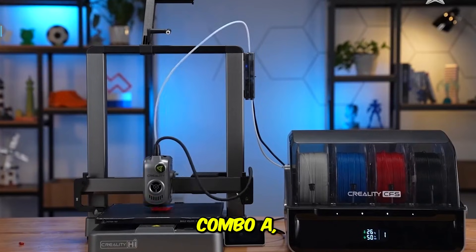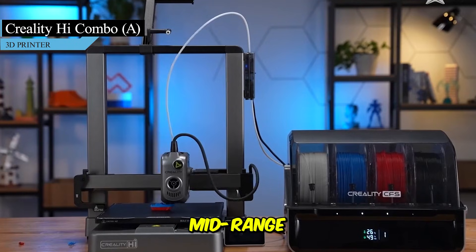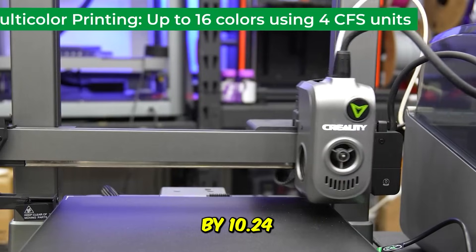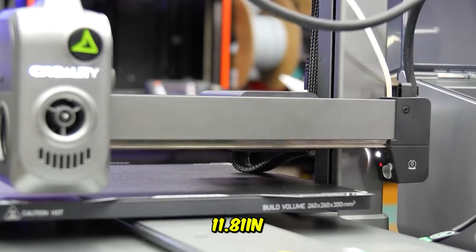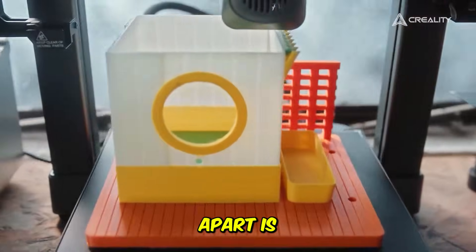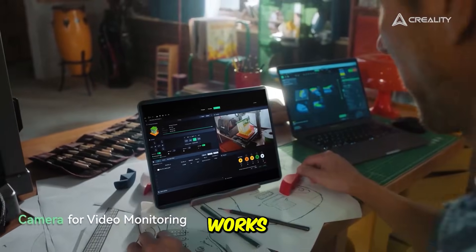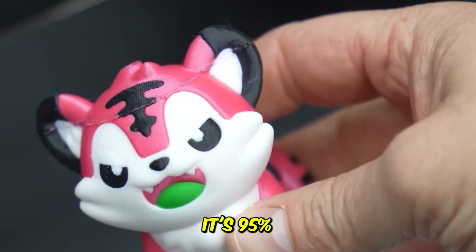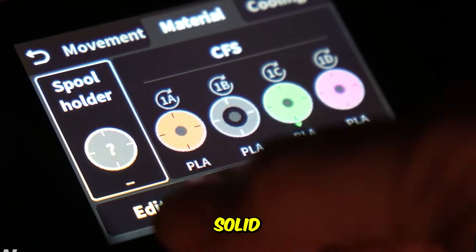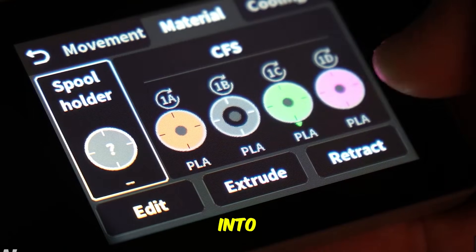Next up, the Creality High Combo A — a high-speed all-metal beast that's redefining what you get in a mid-range 3D printer. It offers a print speed of 500 millimeters per second, a 10.24x10.24x11.81 inch build volume, and a clog-free extruder with auto filament reading. What really sets it apart is the CFS color filament system, Creality's new solution for multicolor printing that works beautifully right out of the box. It's 95% pre-assembled, so you'll be printing within minutes, and the all-metal frame means it stays rock-solid even during fast, high-detail prints. It's powerful, reliable, and ideal for hobbyists stepping into serious 3D work.